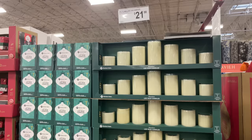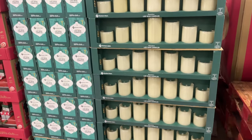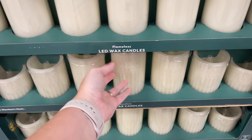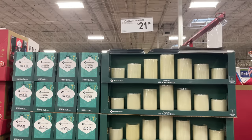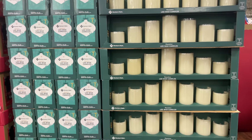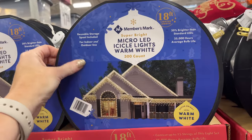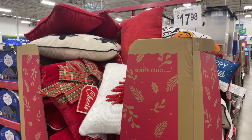I bought these candles last year so they're back again. There are two different kinds — one has a pattern and the other is plain — for $21.98, I think they went up two dollars. For $19.98 we have the micro LED icicle lights, 300 count. And then we have the Christmas pillows.